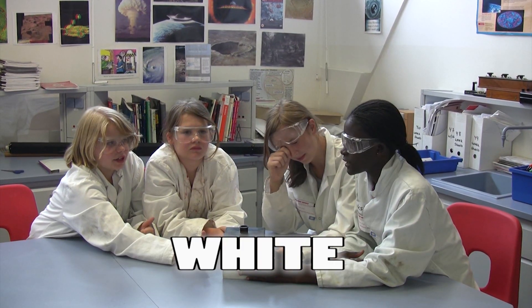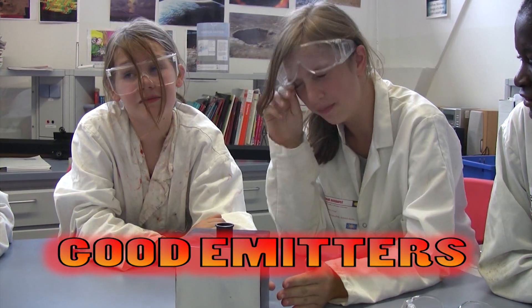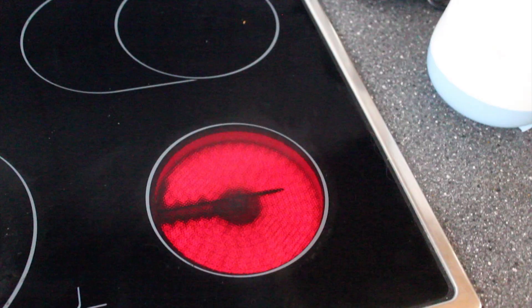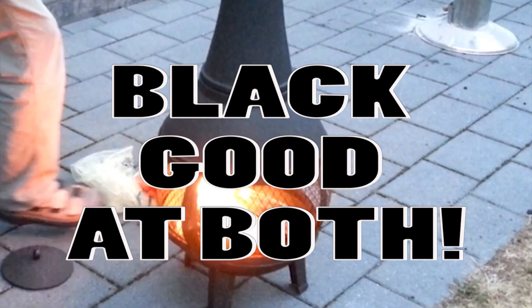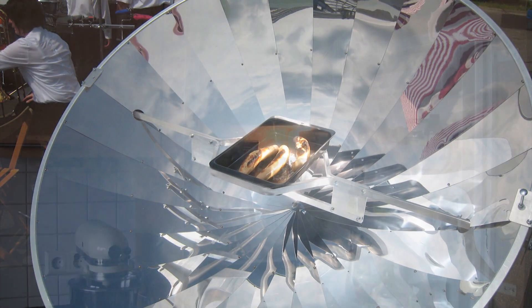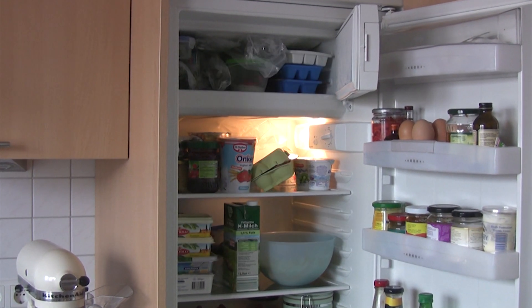What does good old Leslie's Cube tell us about heat radiation? Silver and white objects are poor emitters of heat. Dull black is a very good emitter of heat. Black coloured objects with dull surfaces are good absorbers and emitters of heat radiation. White, silver or shiny objects are poor absorbers and poor emitters of infrared heat radiation — they're bad at both.